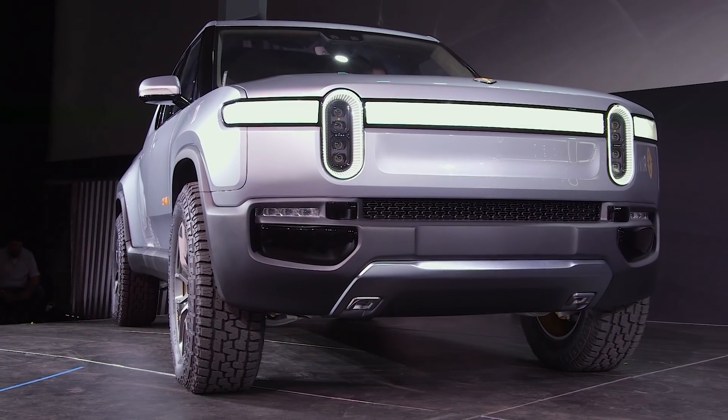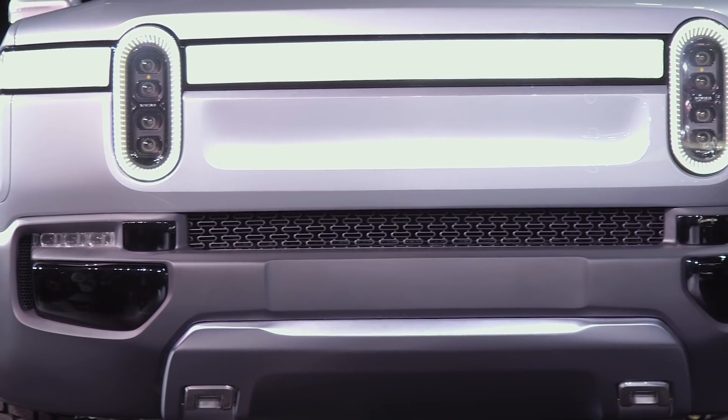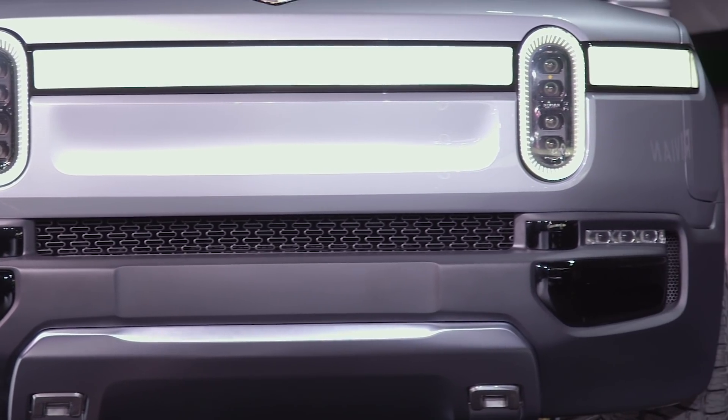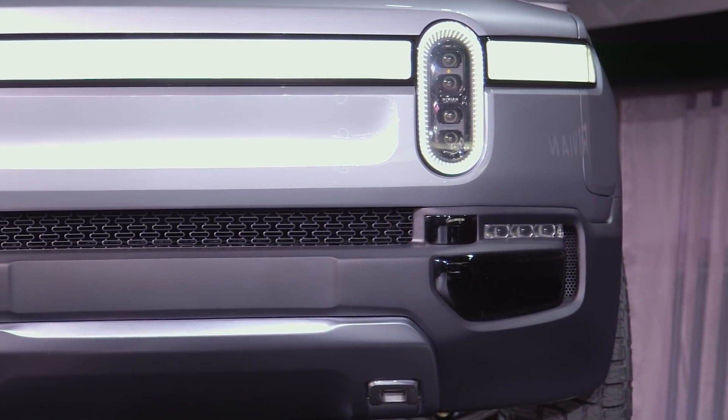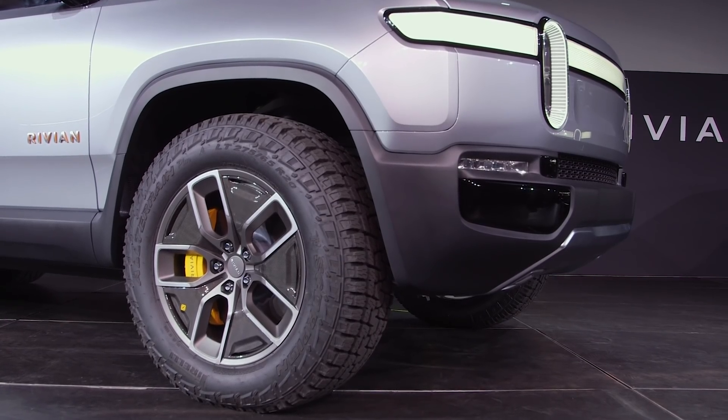Like other electric vehicles, the design of the front end has changed radically from what you'd expect from an old gas-powered car. You don't need the front fuel, you don't need the air intake, you don't need the radiator — none of that stuff. So this frees up the designers to get a little creative with the front end of the vehicle.